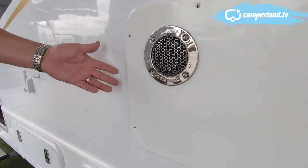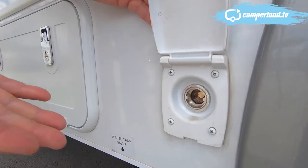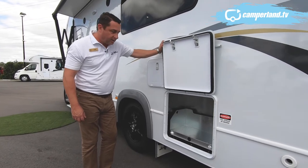This model also features an instantaneous gas hot water system, and while we're speaking about gas, you also have a gas bayonet for the barbecue. There's also a compartment specially designed to fit a generator.